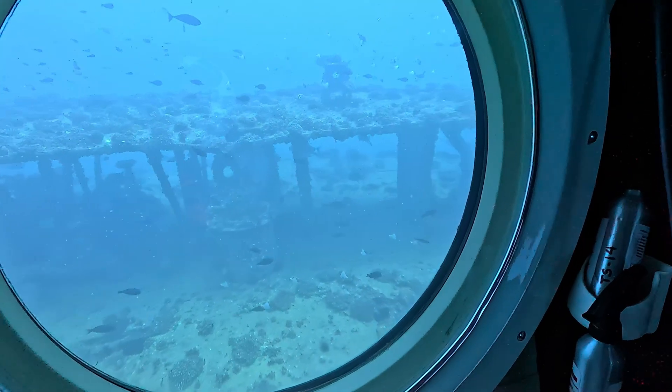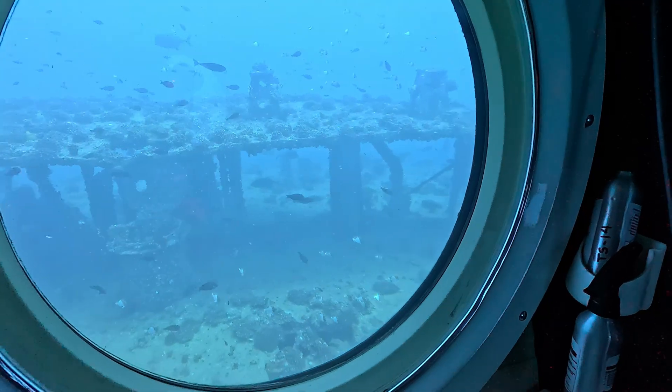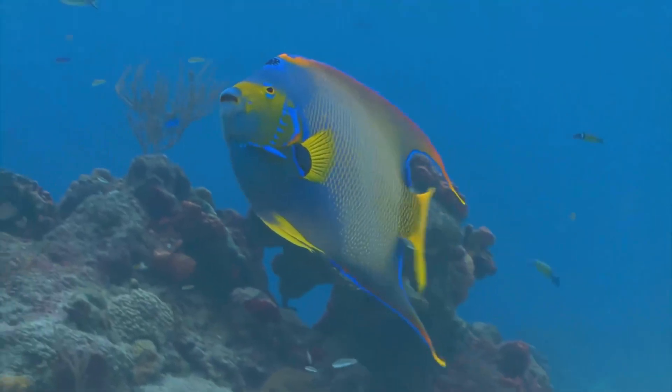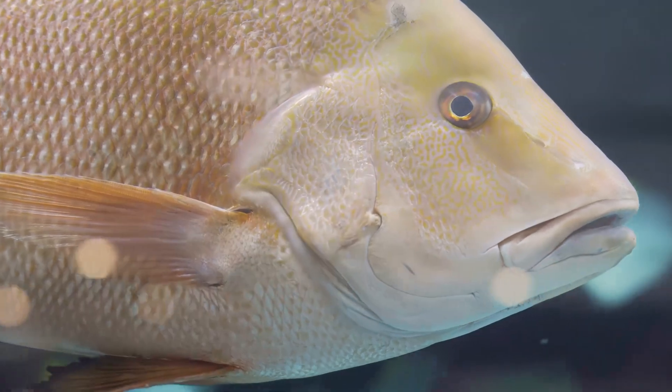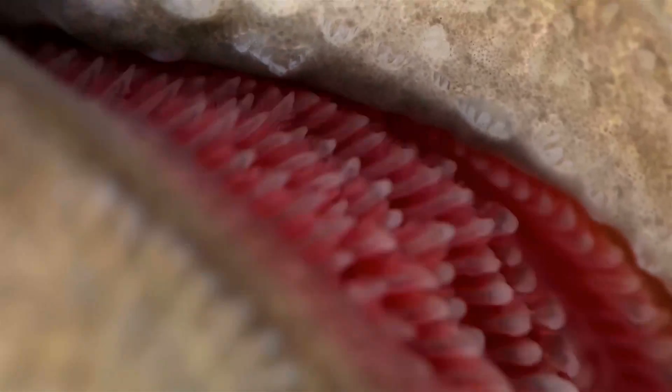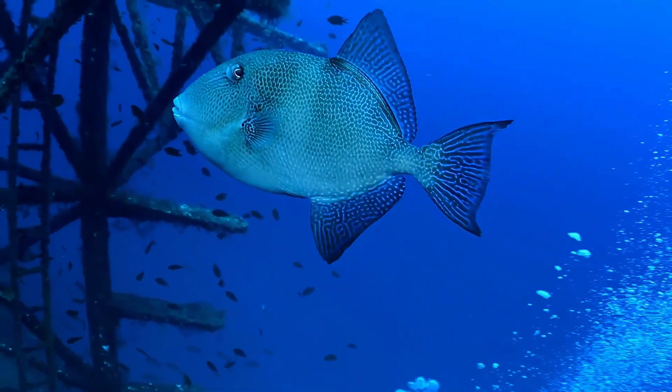How do fish breathe underwater? Fish need oxygen, just like us — we get it from the air when we breathe. In a similar way, fish take oxygen from the water that passes in through their mouths and out over their gills. Fish are truly incredible.